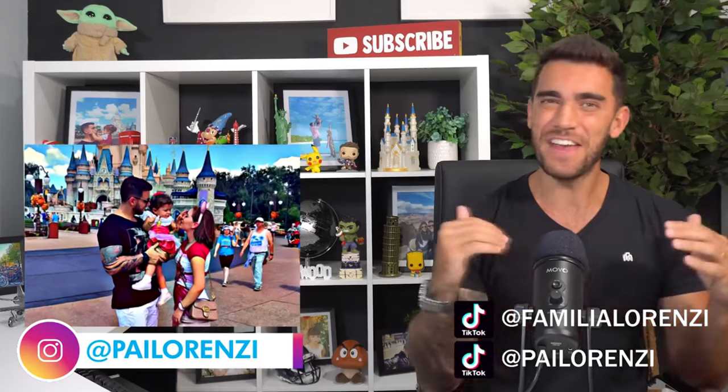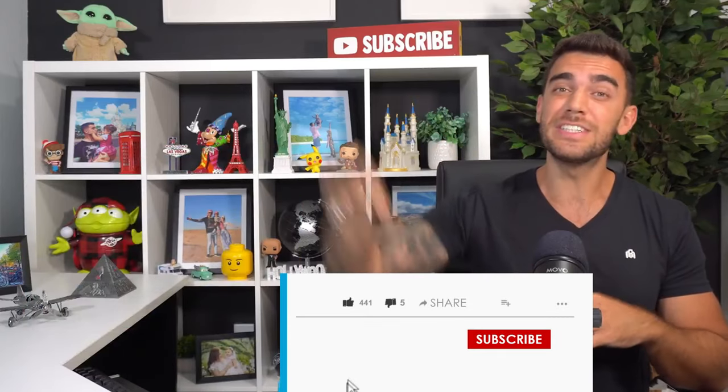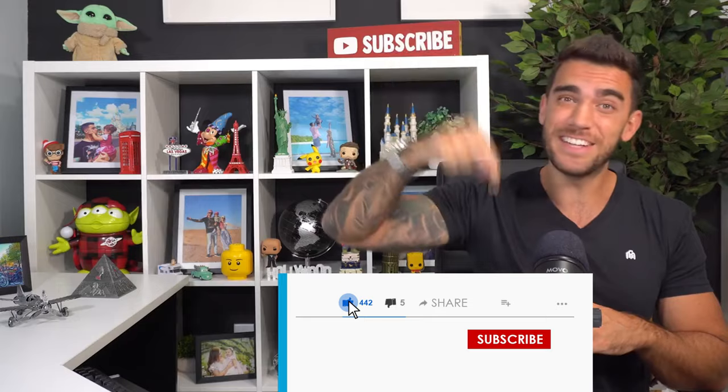So enjoy the video guys. Don't forget to give us a like and subscribe to the channel, because that helps us a lot. And that's it — buckle up!